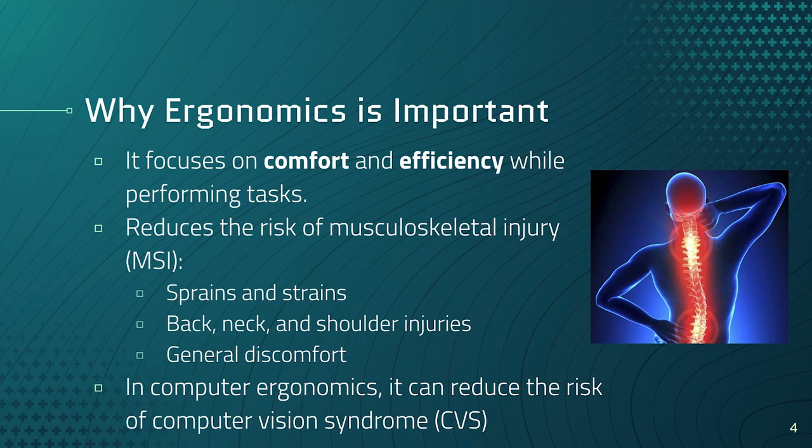Why is ergonomics important? Ergonomics focuses on comfort and efficiency while you are performing tasks. Proper ergonomics can reduce the risk of musculoskeletal injuries, otherwise known as MSI — things like sprains and strains, back and neck and shoulder injuries, and general discomfort. In computer ergonomics specifically, it can also reduce the risk of computer vision syndrome, otherwise known as CVS — fatigue or strain of the eyes when looking at screens.